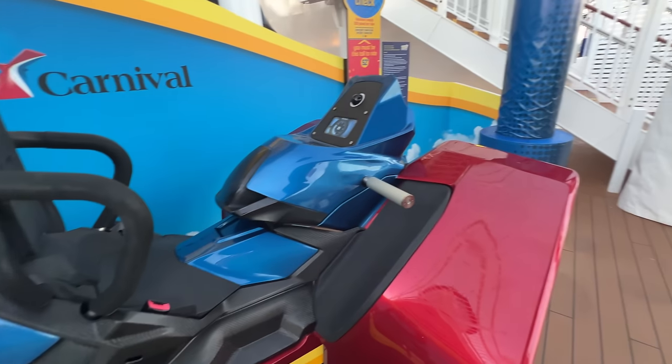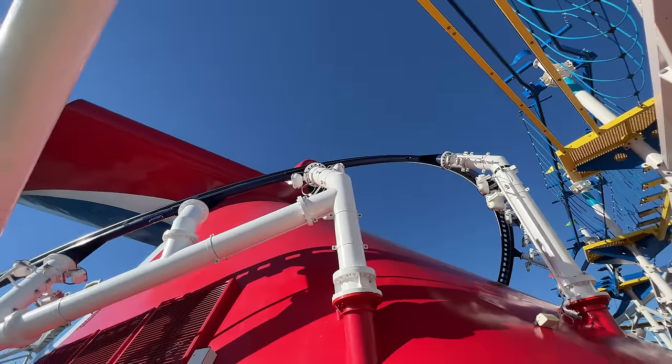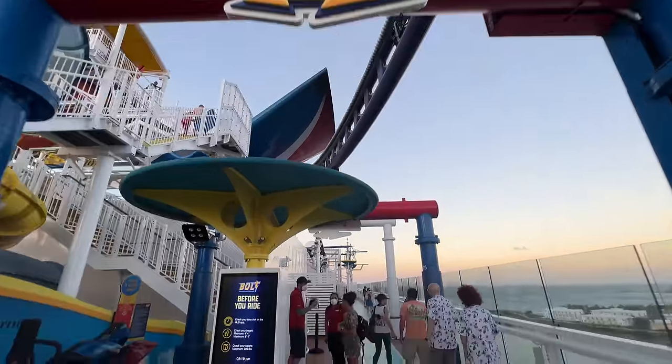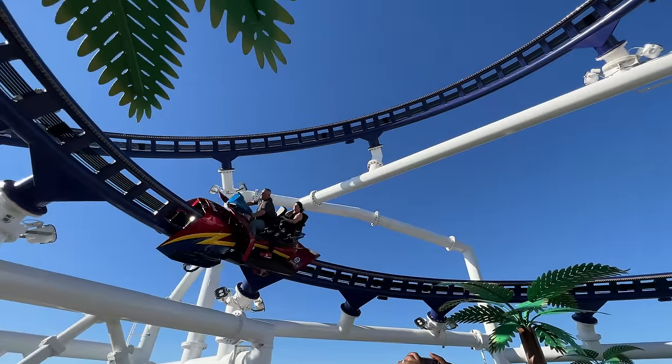The next tip: there's a roller coaster on this ship — the first one ever in the history of cruise liners. It's called the Bolt. You're going to want to ride it. It's $15 — yes, there is a cost — but it's a lot of fun.